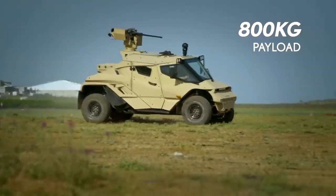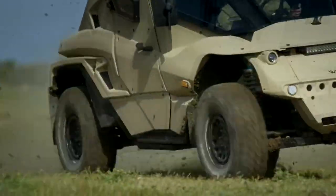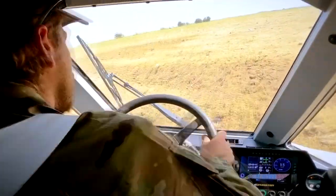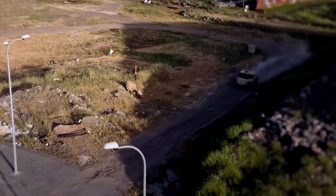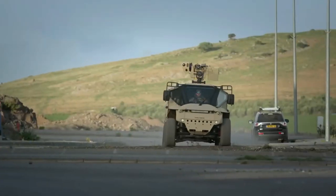Its independent suspension, high ground clearance, and lightweight design make it highly maneuverable, giving it the capacity to tackle rough terrain with ease and agility. It can carry up to 10 passengers, and its cargo bay can be configured to carry various payloads such as weapons, communication systems, and other mission-critical equipment.